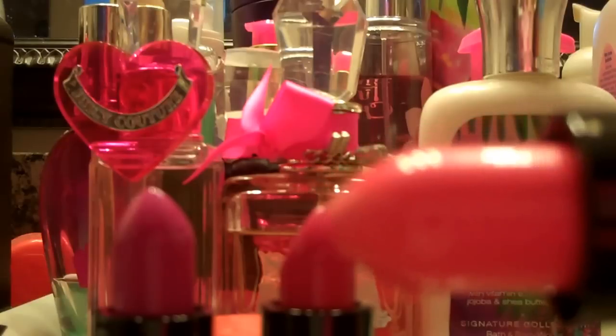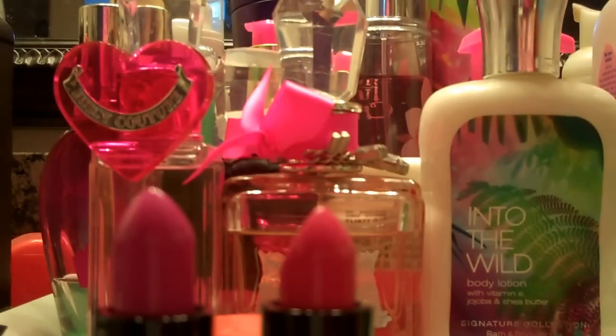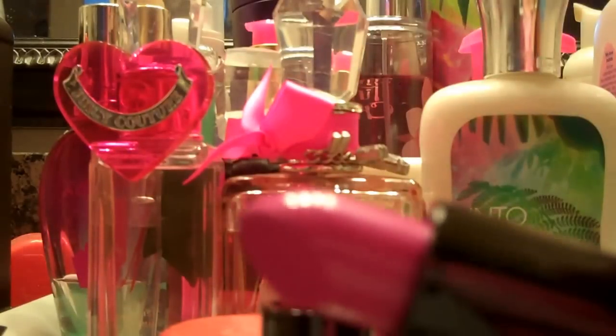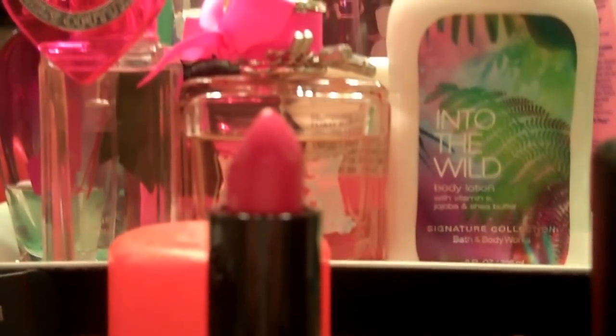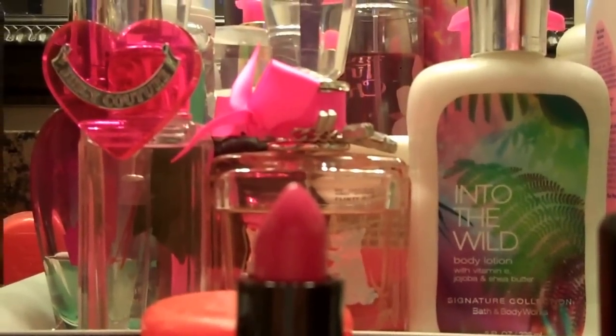I would have to say that Be a Lady is the most unique of the three in my opinion, but I think the most wearable one that I'll get the most use out of is Bold Spring. So that is my review — a quick swatch of those.